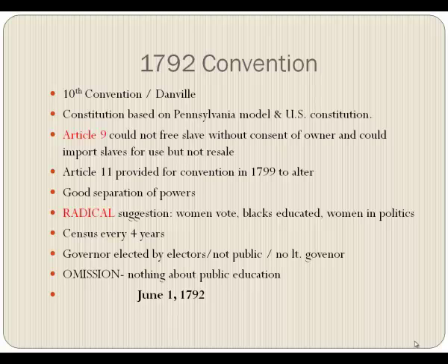These terms were agreeable, so a tenth convention was held in Danville. The constitution that was written was based on the Pennsylvania model combined with the United States Constitution. They didn't want to be too presumptuous — just fair. All in all, it turned out to be a pretty good constitution.